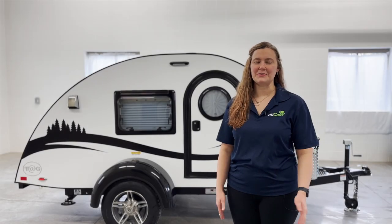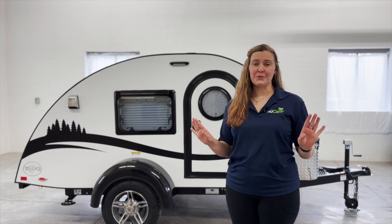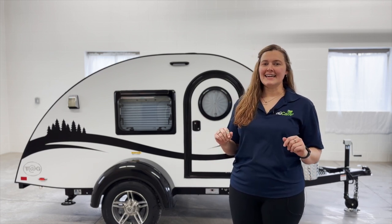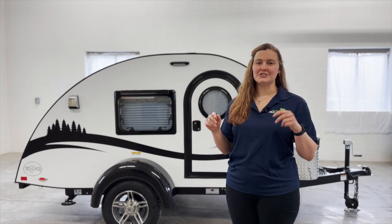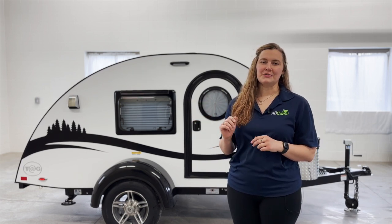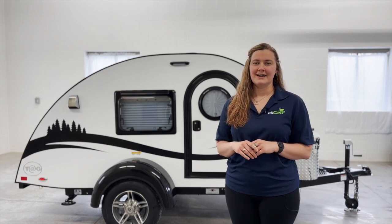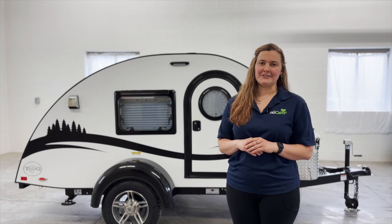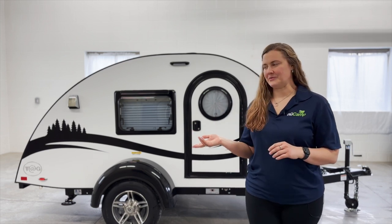Hello, I'm Rose with NuCamp. Are you a tent camper looking for an easy setup with no worries about the weather? The TAG Teardrop Trailer is the perfect two-person sleeper with a large stargazer window and an outdoor kitchen so you can continue to experience the great outdoors. The TAG is always ready for an adventure, just like you. Let's check out our 2023 model.